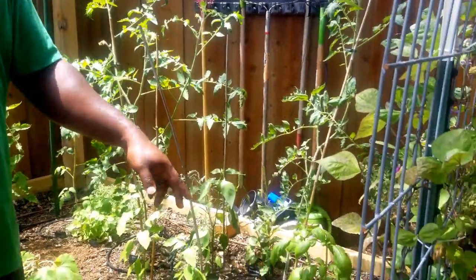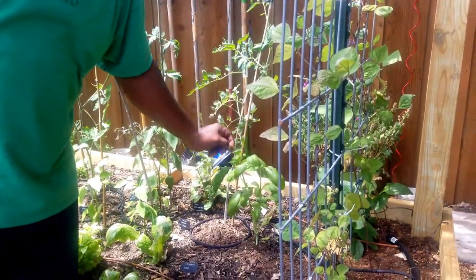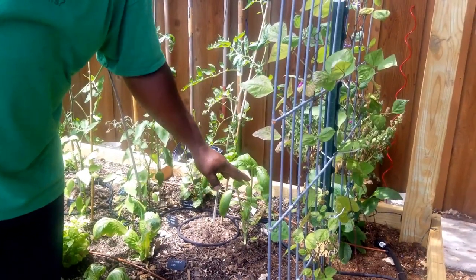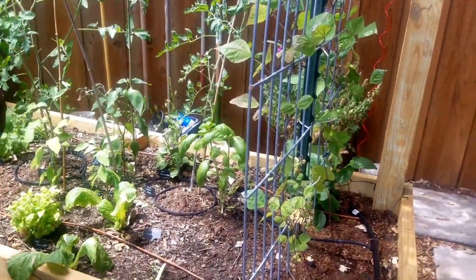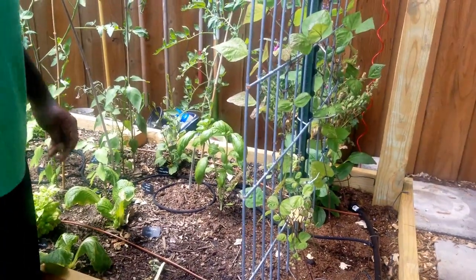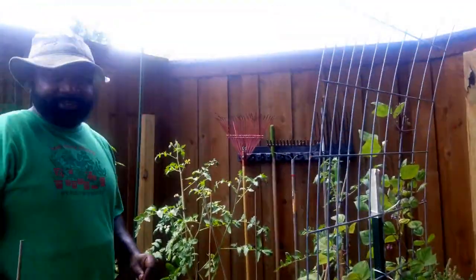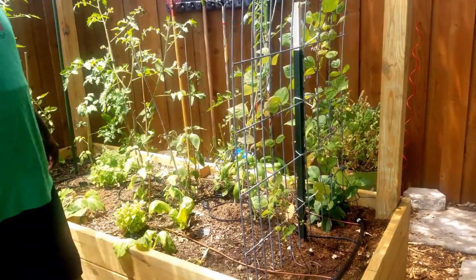We got this basil that is starting to grow up pretty well. I got this from a cutting from a store, and every time it grows up about four inches I just cut it off again and expand. He's a little obsessed with propagating basil. Yeah, I'll propagate it just about every time it grows up and just keep planting in different places, because I love Mrs. Naked Gardener's pesto sauce that she makes. So we're trying to get more and more pesto.